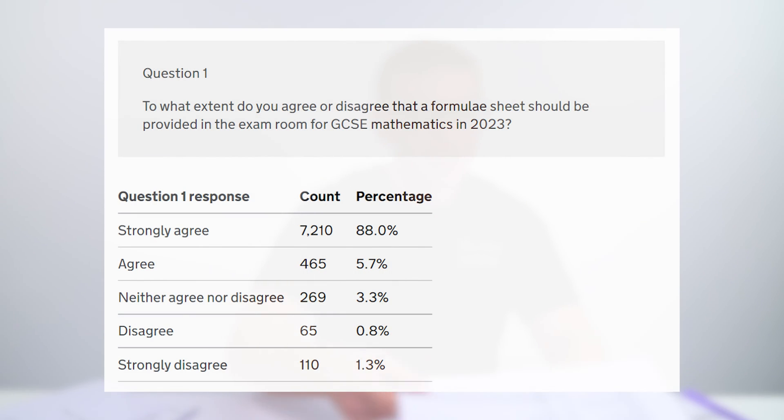The first question was: to what extent do you agree or disagree that a formula sheet should be provided in the exam room for GCSE maths in 2023? The overwhelming majority — over 90% — agreed that this would be a good idea.